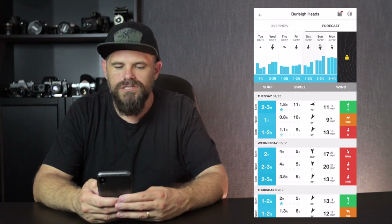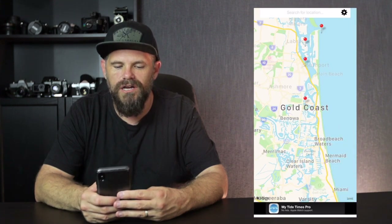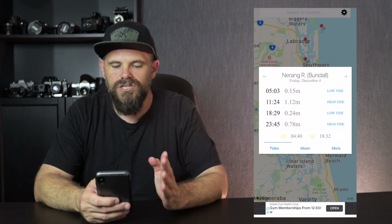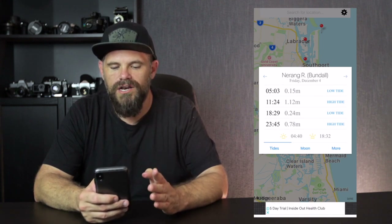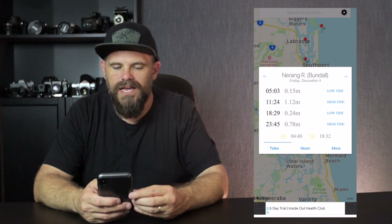And on the beach, my tide times. This shows me when the tide's going to be high and low, and on which day. So on the left-hand column you have the time that the tide is low and high, and how high and low it's actually going to be. You can also look at moon phase and more. Another super helpful app.